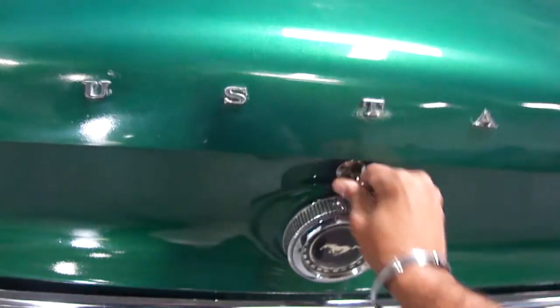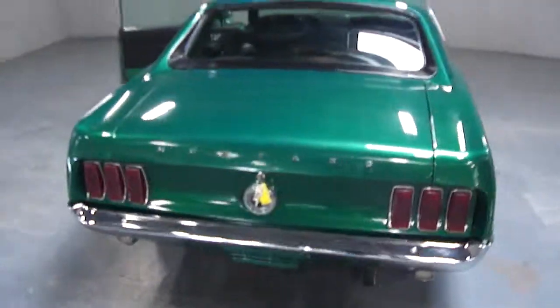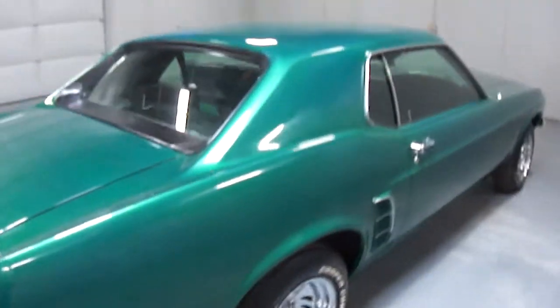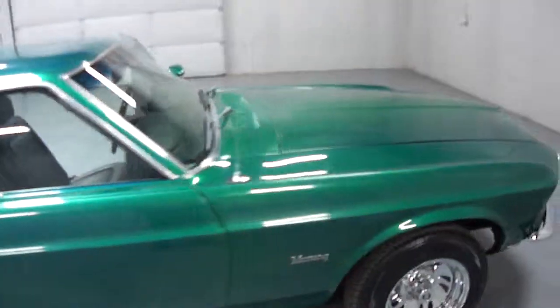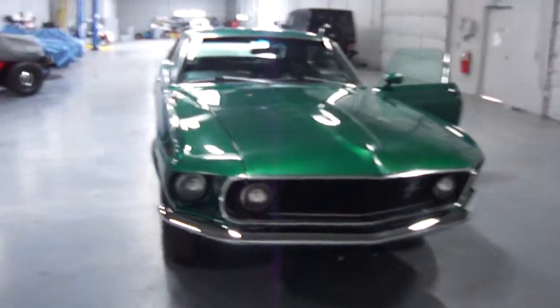The rear trunk opens right up. You can see the collector plates are there; there's no spare tire. The floor pan is in very good condition — no rotting, no cancerous rust or anything like that anywhere. The car is in excellent condition all around. The paint is very, very nice and the body is laser straight on this one — definitely a fun car to drive around town or to have in your garage collection.